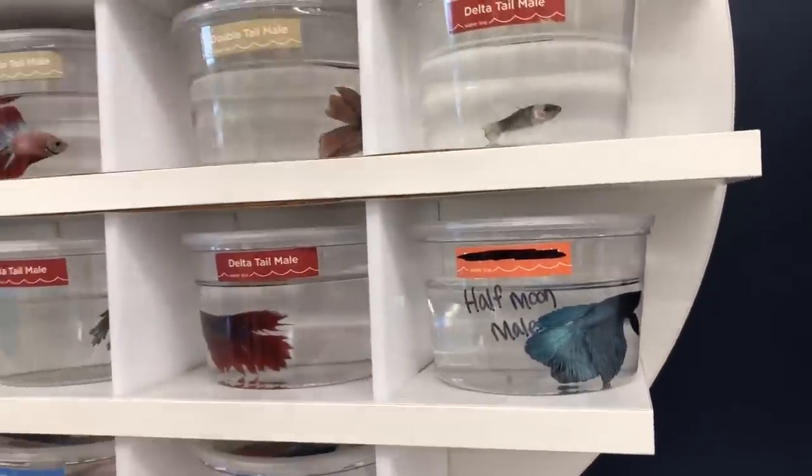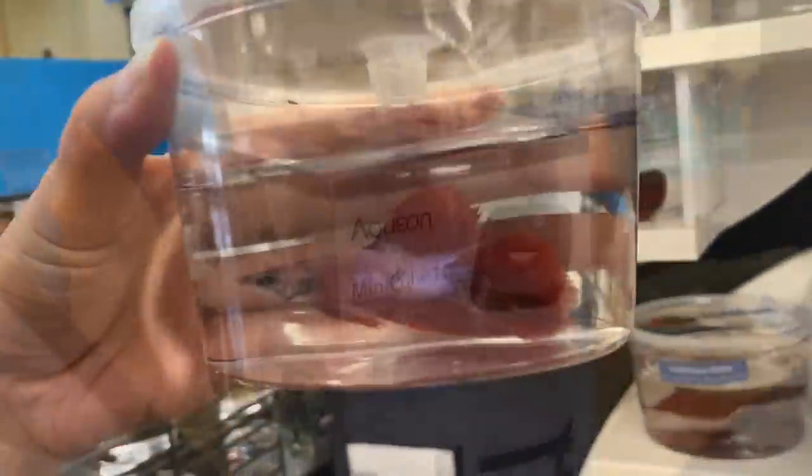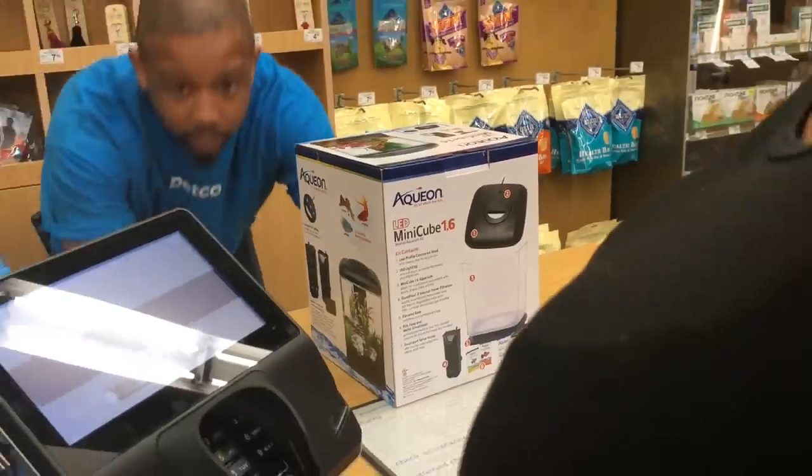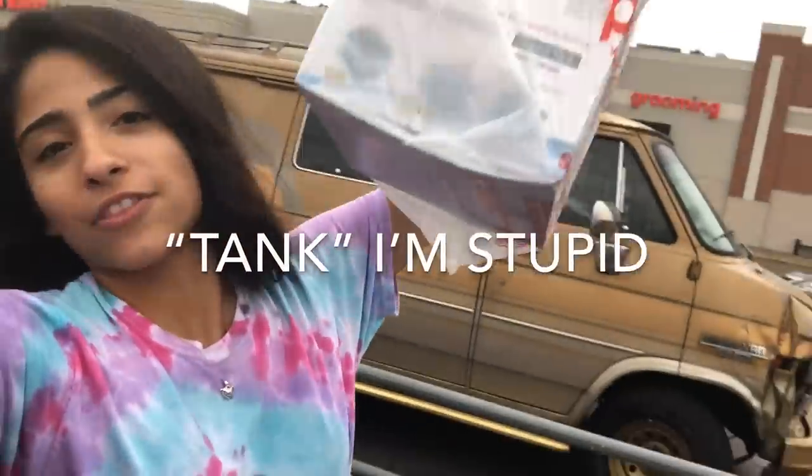Mommy, I love this one! So pretty. We got the tank because it was the last one. So we went ahead and got the cage.